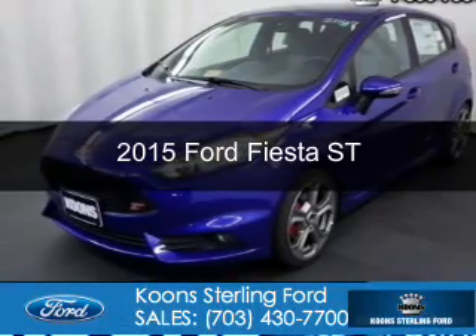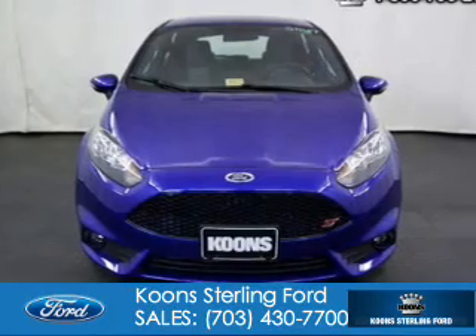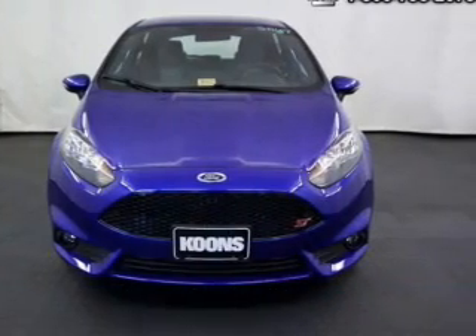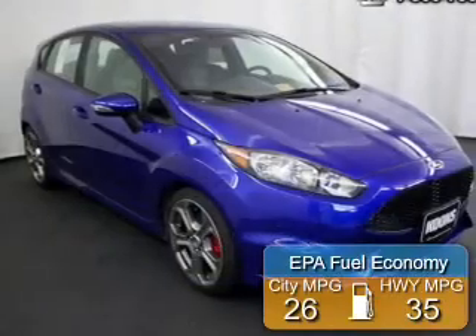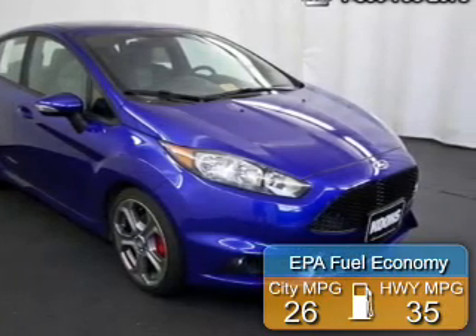This could be the vehicle you're looking for. Powered by front-wheel drive, a 1.6-liter four-cylinder engine, and a six-speed manual transmission, great fuel efficiency saves you money by requiring fewer trips to the gas station.